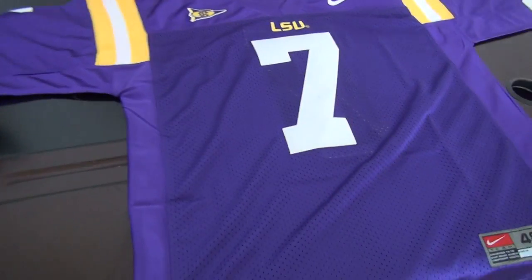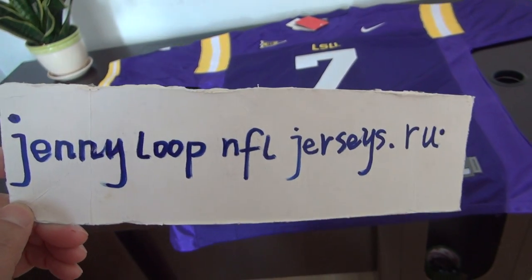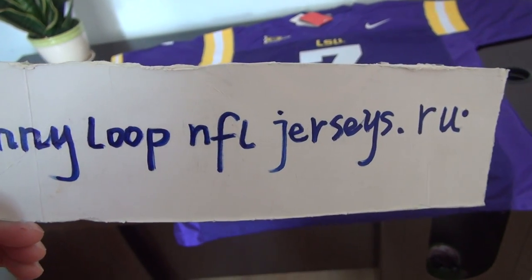Good afternoon YouTube. This is Sandy. My website here. Remember it: Jenny loop and effort Josephs.ru.